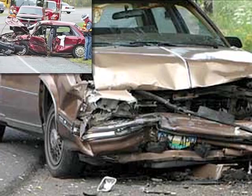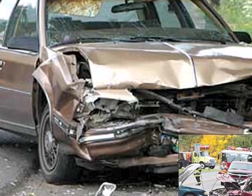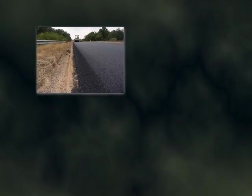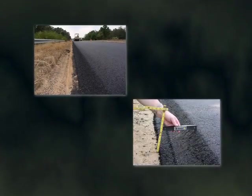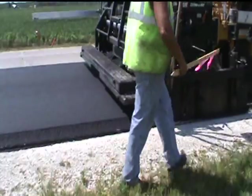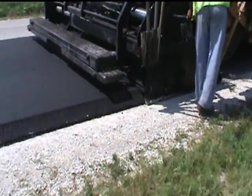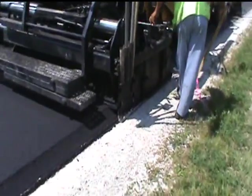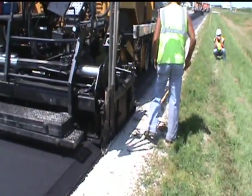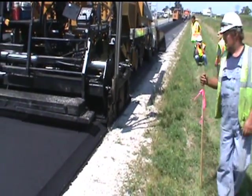Crashes from pavement edge drop-off typically result in vehicles colliding head-on with oncoming vehicles, or they may cross the center line and run off the other side of the road and overturn in a ditch or hit a fixed object. An effective and inexpensive countermeasure is to install an angled edge called the Safety Edge. The Safety Edge is one of several technologies now being deployed as part of the Everyday Counts initiative, developed by Federal Highway Administrator Victor Mendez to offer a better, faster, and smarter way of building America's highways.